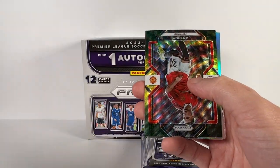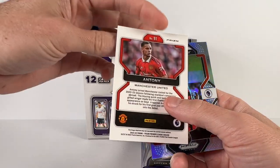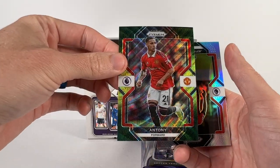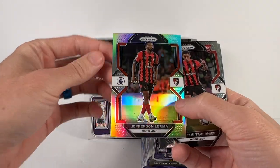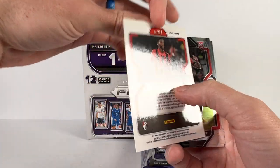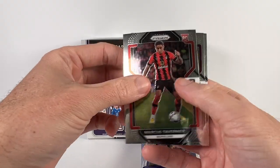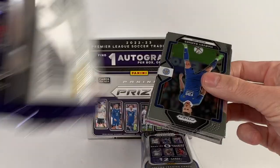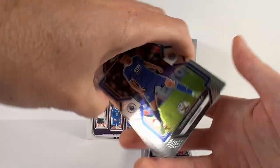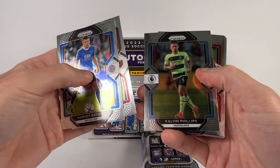There's another green — Anthony. Here's a silver of Jefferson Lerma for Bournemouth. Tavernier rookie, Ramsey, and a McNeill.